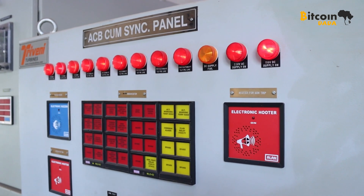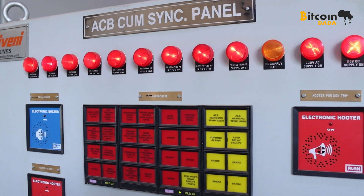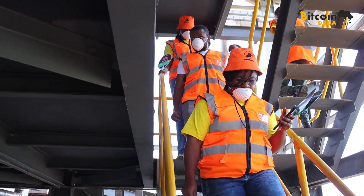This is where all the magic happened. The extra power they produce does not go to waste — it goes straight into Bitcoin mining. The Dadas were absolutely enjoying this visit, despite the heat within the plant.